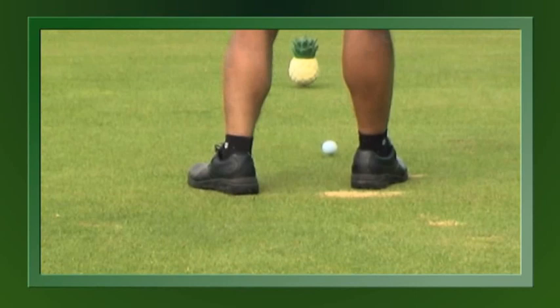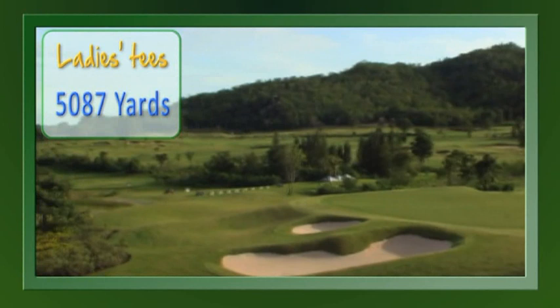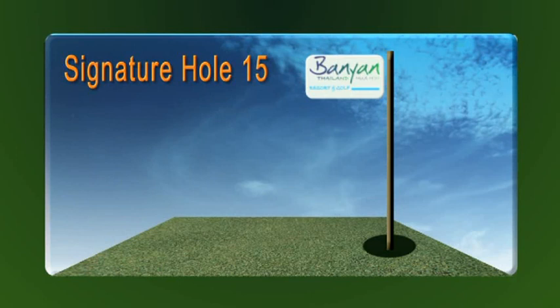For this week's show, we decided to check out the Banyan Club in Hua Hin. Built across a valley and surrounded by mountains, the par 72 18-hole golf course is a test for players of all standards — from 5,087 yards at the ladies tee to a tougher 7,361 yards from the black tournament tees. The club's signature hole 15 is a 147-yard par 3. We were lucky to catch club pro Nat explaining the hole and how to play it.